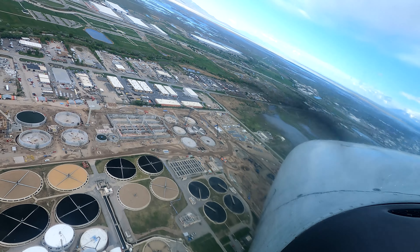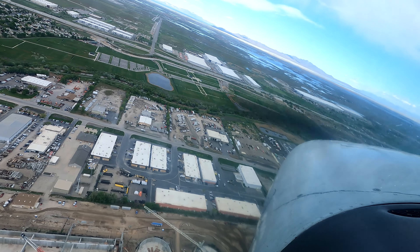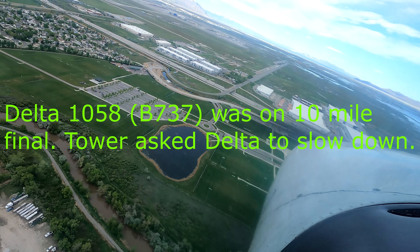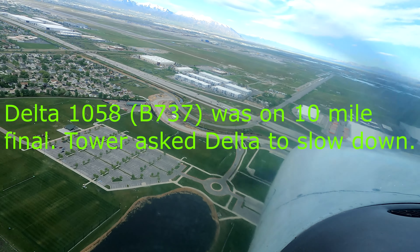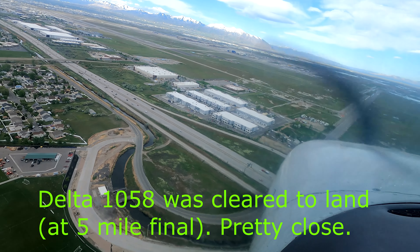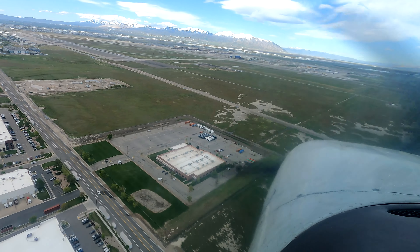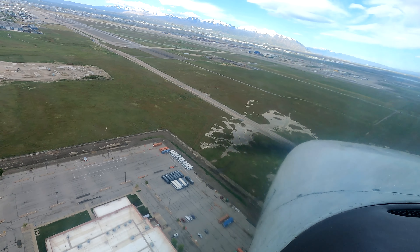Rock 15, radar contact, say altitude. Rock 15, proceed I-15 and follow it south. Delta 1068, Salt Lake Tower. Delta 1068, slow to final approach speed as soon as you're able — you're following an unfamiliar Skylane on a one-mile left base. Delta 1068, wind 350 at 5, runway 17, cleared to land. Rock 13, traffic ahead to your right at 5200, climb to 5500, it's a Skyhawk. Look for traffic, Rock 13.